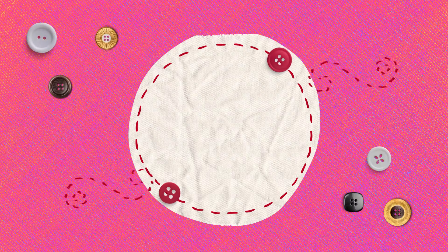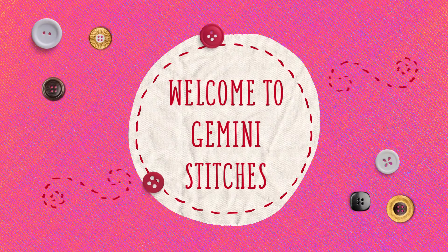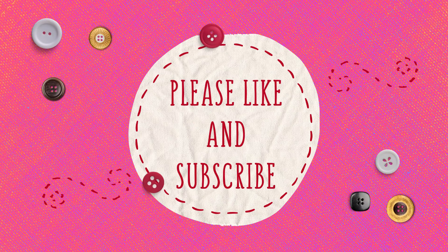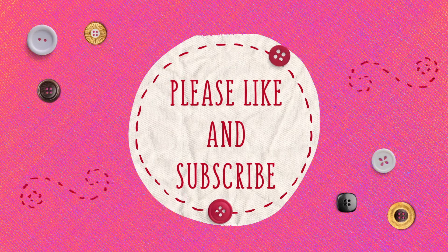Shall we talk about the Pogo Nip Party that I'm planning on YouTube and over on Instagram? If it's something you're interested in joining in, then stick around because it's going to be a blast! Hi there, I'm Christine, the Gemini Stitcher, and welcome to my YouTube channel.